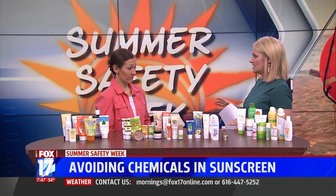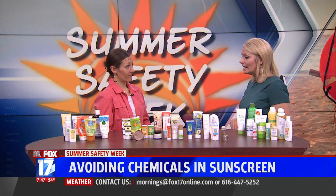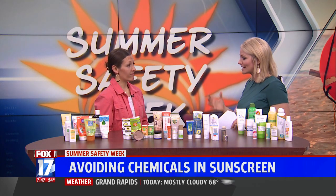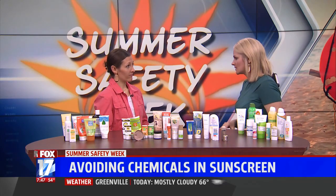I want to talk about some new legislation happening in Hawaii. I think that's really important because it sheds light on the issues surrounding the chemicals found in our conventional sunscreen.